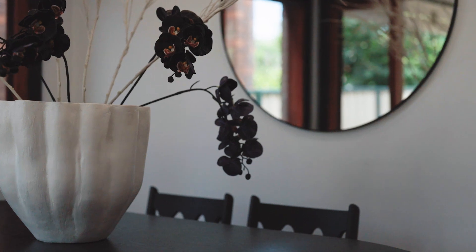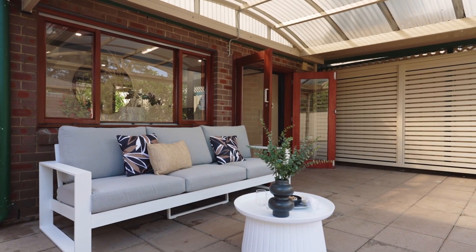Ideal for those seeking a position, privacy and lifestyle, and best of all, value for money. Thank you for watching. I look forward to meeting you at the next inspection.